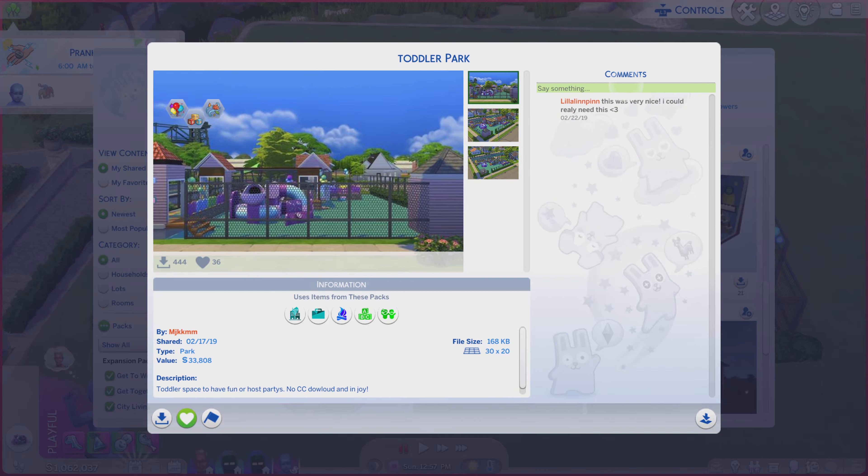Greetings! I am Harry Larry from Gary, and this is episode 1687 of The Sims 4 Gallery Lots. This particular lot is called Toddler Park, and it is on a 30 by 20 lot type park.